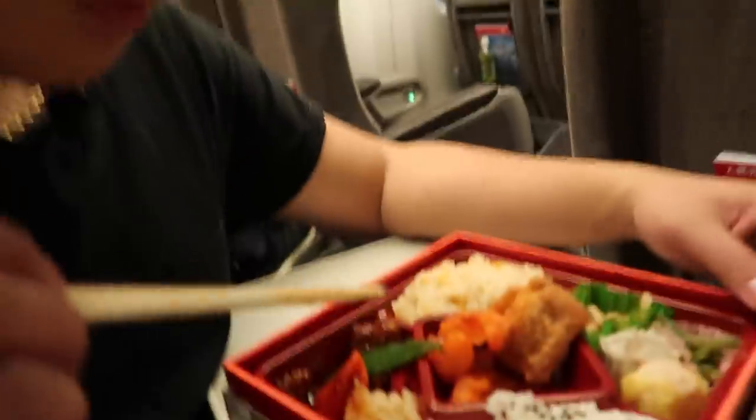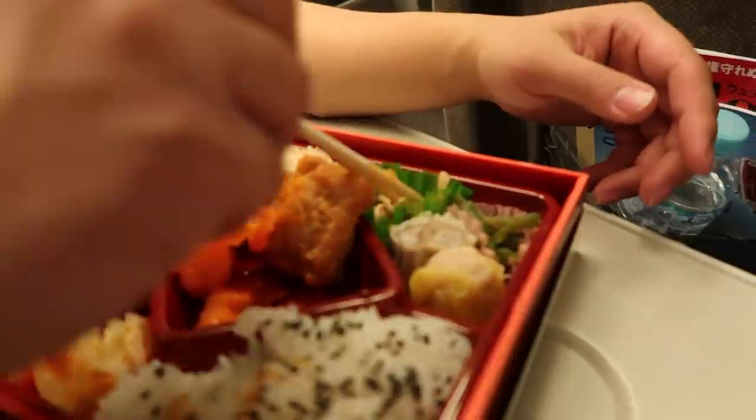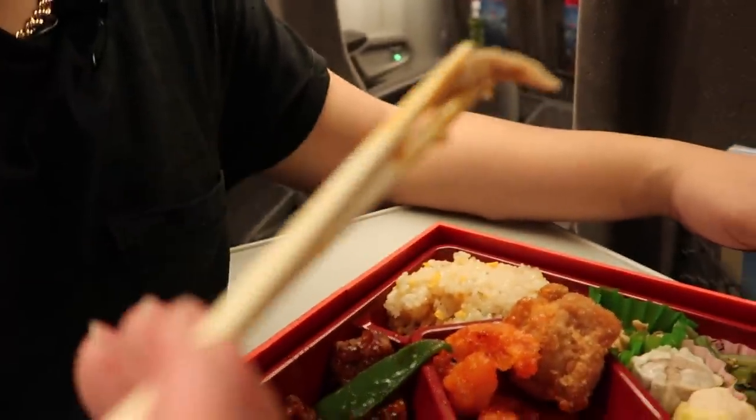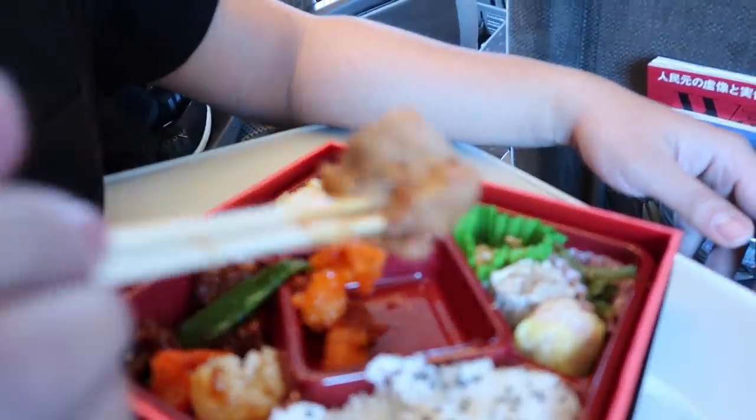It dissolves in your mouth right away and has a little sweet sauce on top. There's a carrot, and wait — what is this? It's tuna! Let's see if the 1000 yen chicken is crispy like the others — none of them are crispy, I'm just trolling guys.